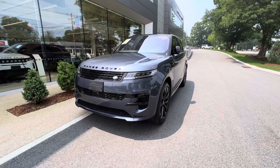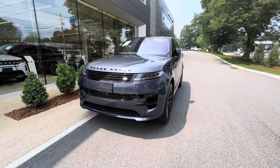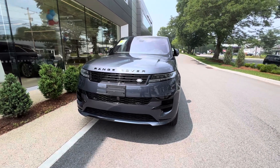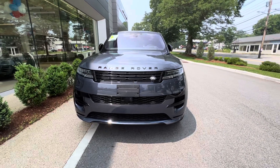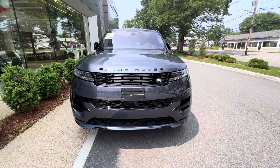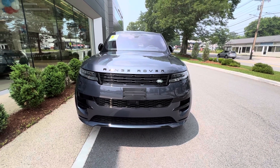Hi folks, Tom here at Land Rover Sudbury. It is a scorching afternoon and I wanted to show off this beast — our latest pre-owned arrival, the 2023 Range Rover Sport First Edition.